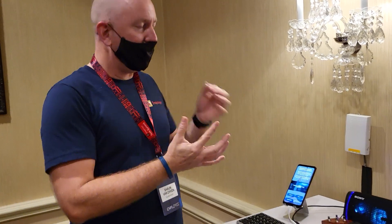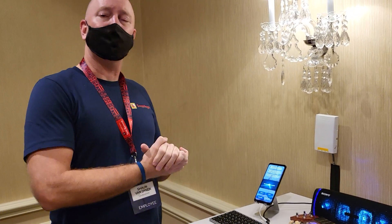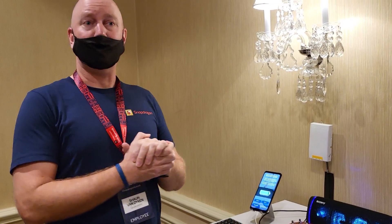We're showing off some of our AI-based audio features. This is all running on our 7th generation AI processing engine on Snapdragon.